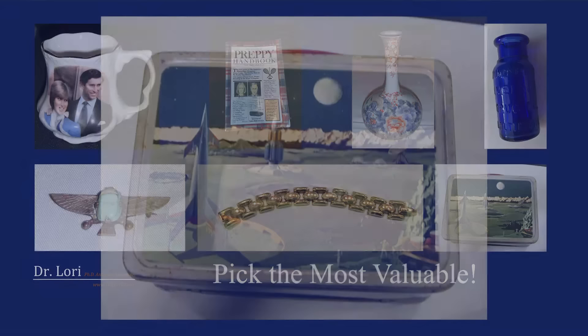Hi everybody, it's Dr. Lori. Can you guess the most valuable? Right off the top, here's a lunchbox from the 1970s — a NASA lunchbox from the 1970s.